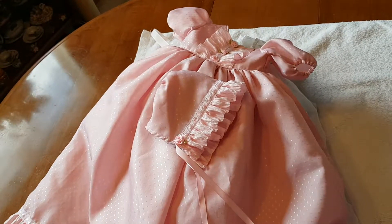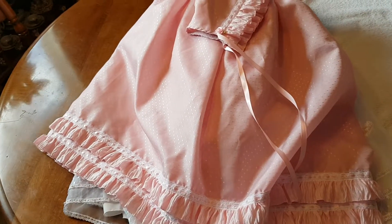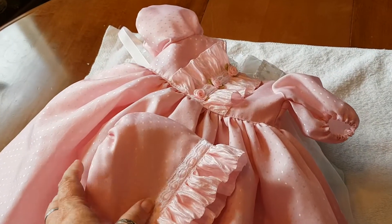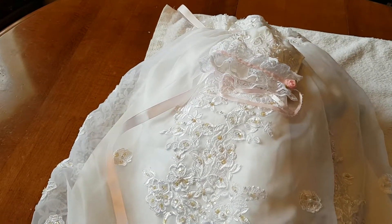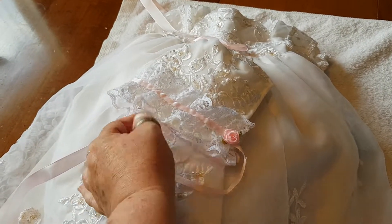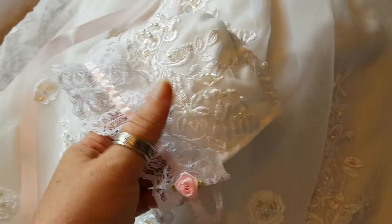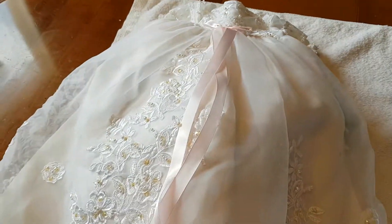This dress and bonnet set that you see here right now was my baby shower gift. It's a long christening-type dress, and as luck would have it, my daughter's present was from the same lady — hers is actually made out of an old wedding dress. It is just absolutely gorgeous, lots of seed pearls, and it's a bonnet and a christening dress too. The ribbons down here are just absolutely beautiful.